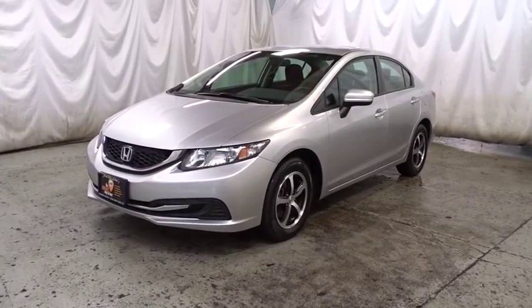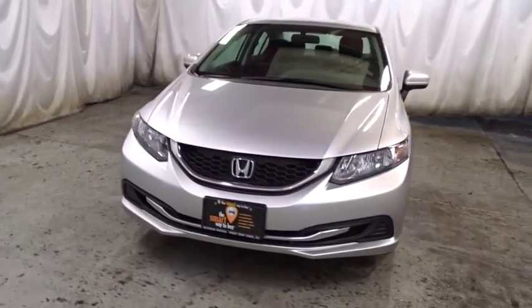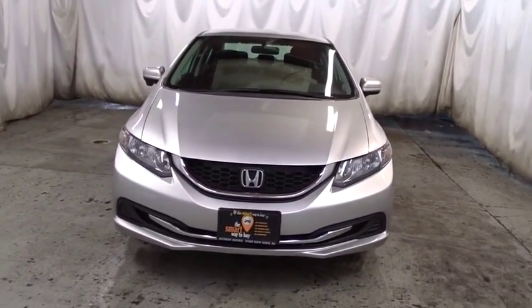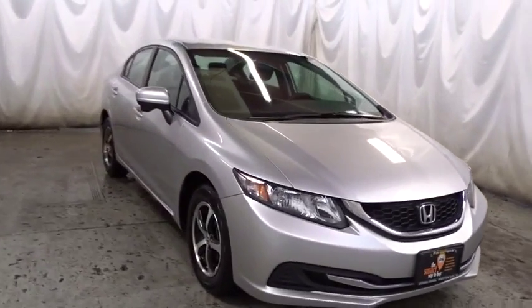The 2015 Honda Civic. Practical, awesome gas mileage, and incredibly reliable. This vehicle has less than 45,000 miles. Here are some of this vehicle's great options.